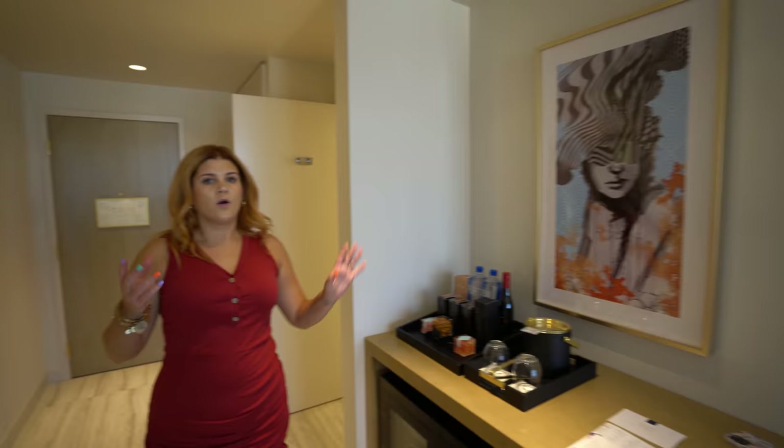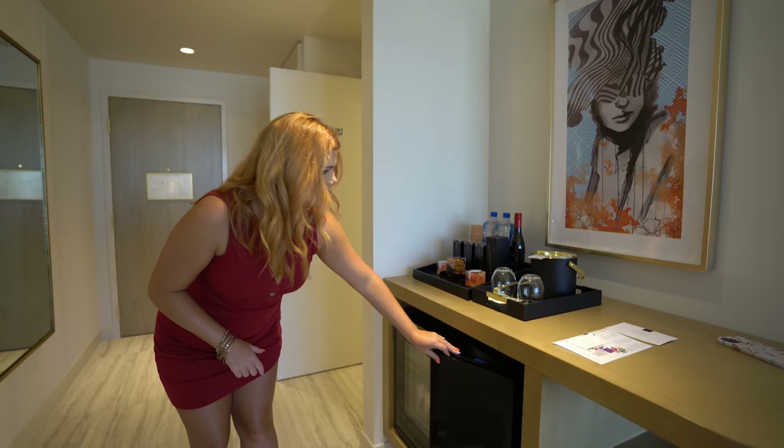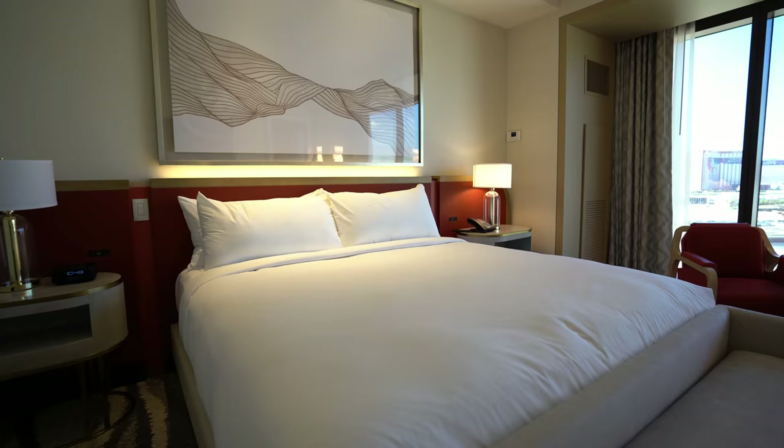Right when you walk into the foyer you have this huge mirror. Your wet bar is here and there is the mini bar, but there's also a tiny little fridge here to put your drinks and things, which is great. And then they have a closet right near the doors and you get slippers and robes. I love that.